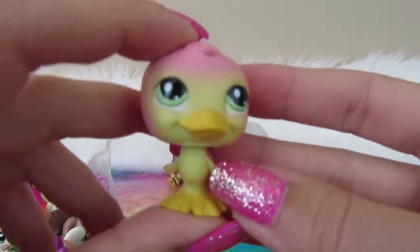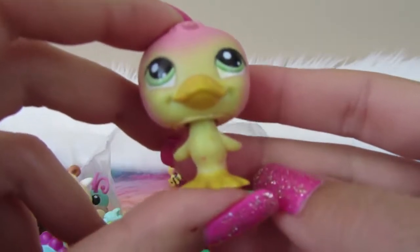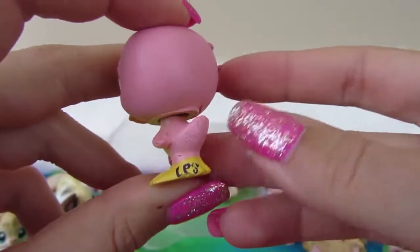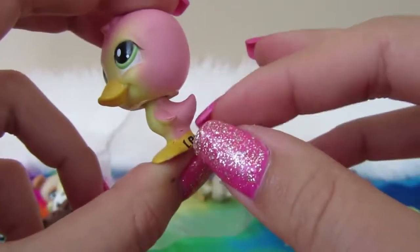We got a birdie — cute little birdie. Pink with a yellow tummy, no magnet. LPS on the left foot again, and he's got the brand on his little booty. He's a pretty cute little guy.